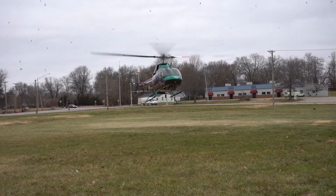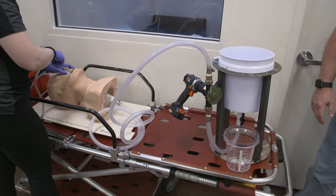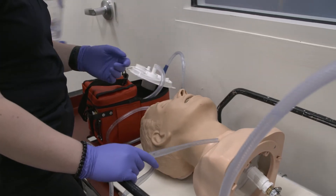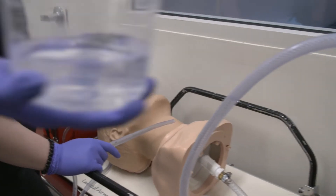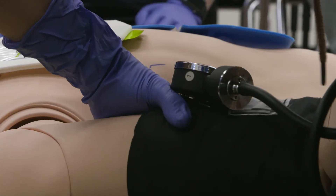With all the hands-on experience and training that you'll be getting, some of the students have gone out and performed CPR or stopped bleeding on people they've come across, just from the training they received in this class.